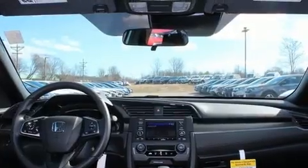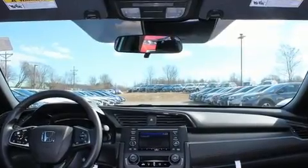Top features include remote keyless entry, a tachometer, rear wipers, and a split folding rear seat.